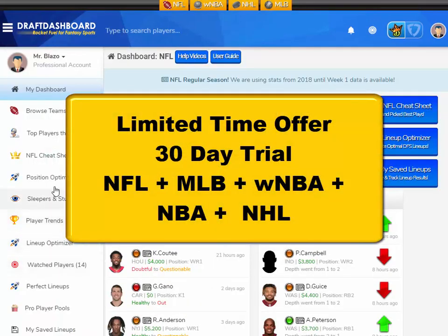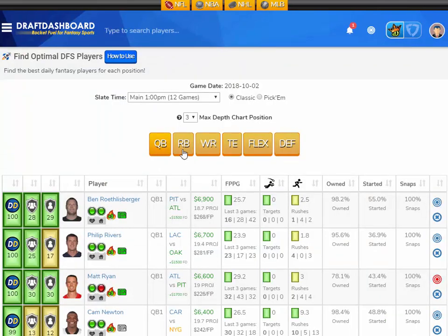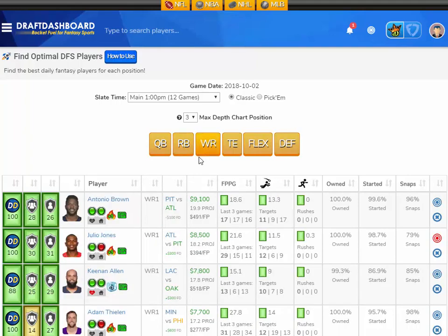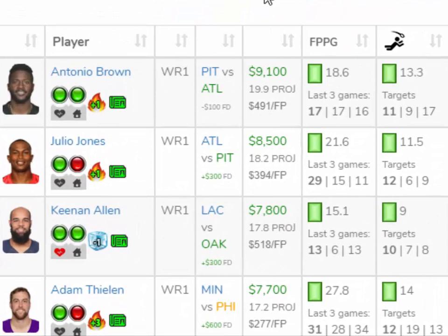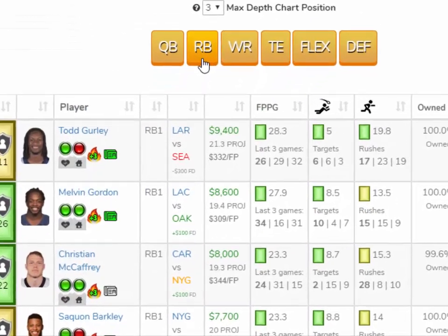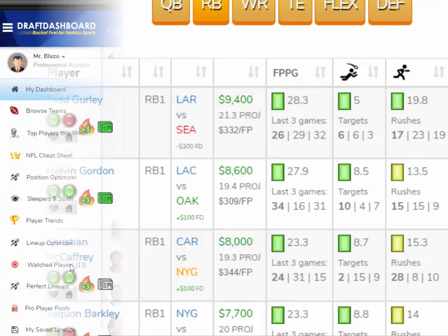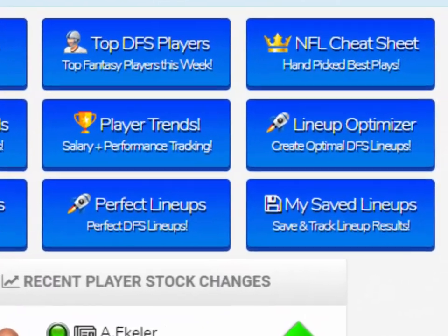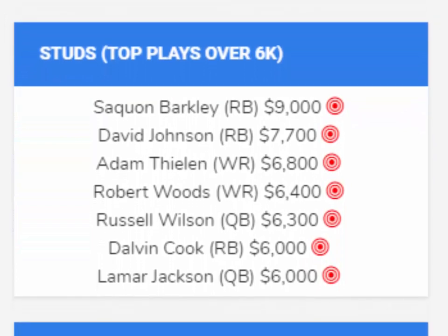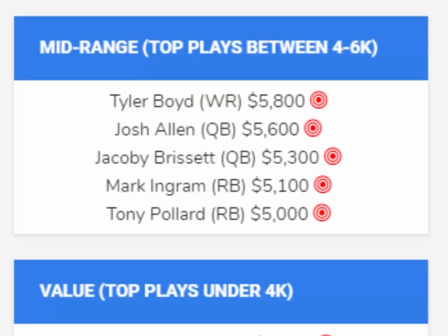For a limited time, we're offering a full 30-day trial to Draft Dashboard. You can try all the tools for NFL — MLB is still going and NBA is right around the corner. The tools are all about saving research time. You can see the last three games, fantasy points per game, targets per game, and rushes per game all on one screen to help you make better picks. We also just added a cheat sheet that shows hand-picked plays for the slate — no confusing stat lines, no headaches, just a simple cheat sheet showing the absolute best players for your lineups.